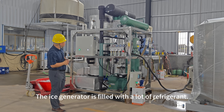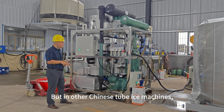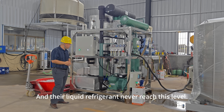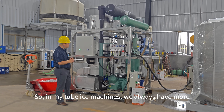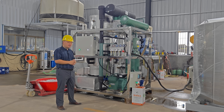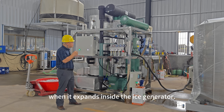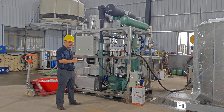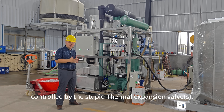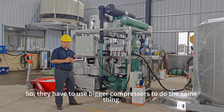In a flooded system, the ice generator is filled with a lot of refrigerant. But in other Chinese tube ice machines, the ice generator is filled with only a little refrigerant, and the liquid refrigerant never reaches the full level. So in my tube ice machines, we always have more refrigerant in the ice generator. More refrigerant will absorb more heat from the water when it expands inside the ice generator. In other Chinese tube ice machines, the liquid supply flow is poorly controlled by thermal expansion valves.